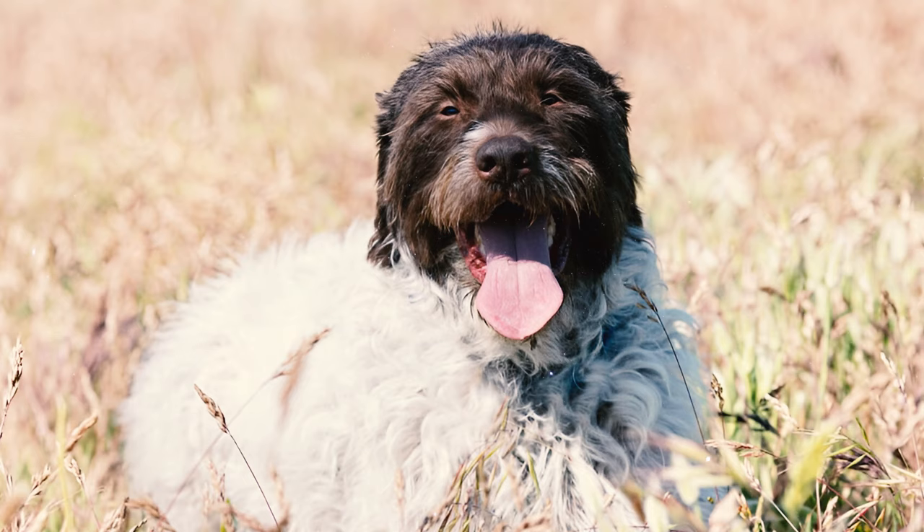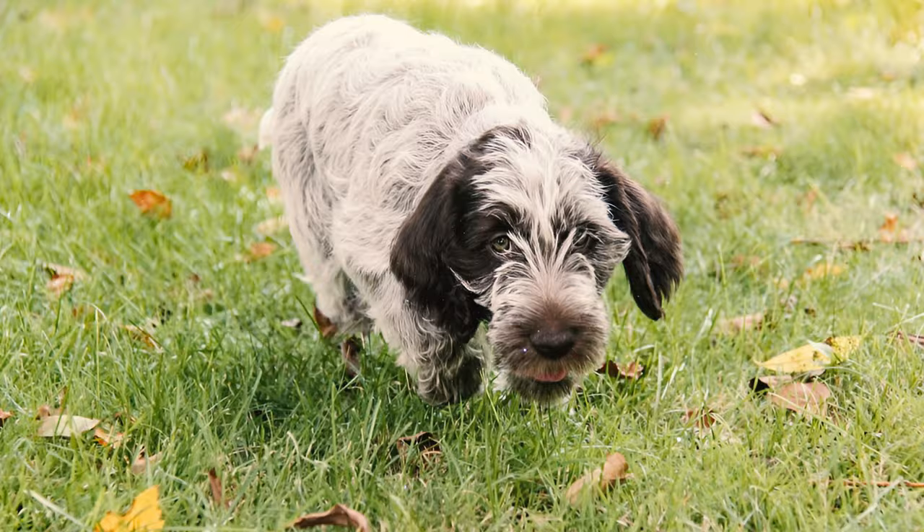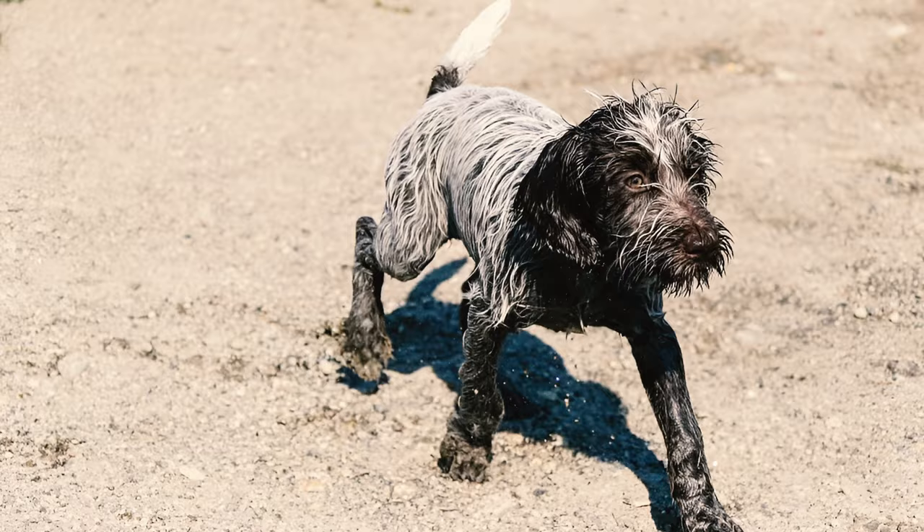Number twenty-eight: the American Kennel Club's first registered Korthals' Griffon — known as the Wire-Haired Pointing Griffon in the U.S. — was Zolette. She was officially entered into the stud book in 1887. At that time, the Griffon breed was relatively unknown in the U.S., and Zolette was registered as a Russian Setter because they thought she had Russian heritage.